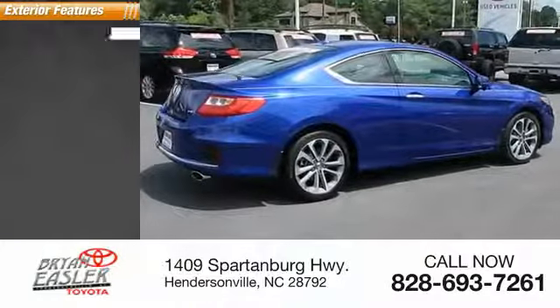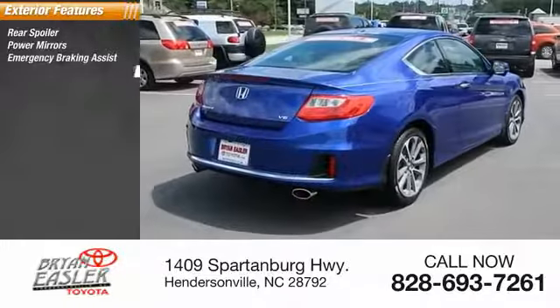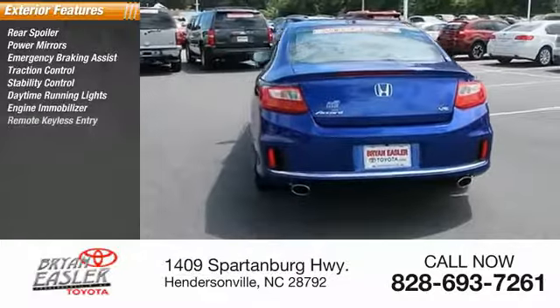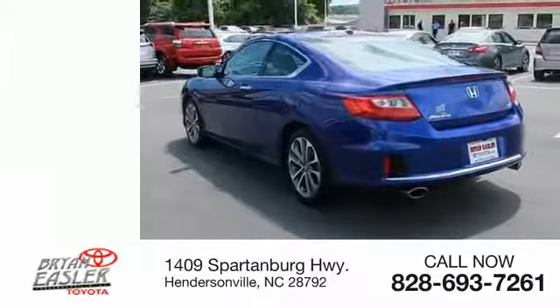Here are some of this vehicle's great options: rear spoiler, power mirrors, emergency braking assist, traction control, stability control, daytime running lights, engine immobilizer, remote keyless entry, heated mirrors, and integrated turn signal mirrors.